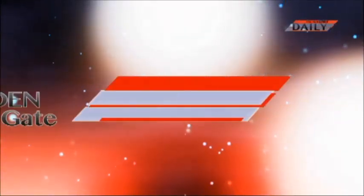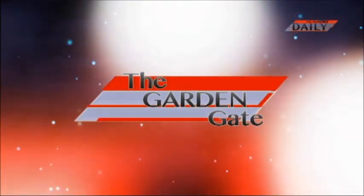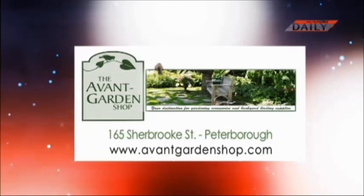That's wonderful. Well, thank you very much, Alan. This has been very informative, and we have the fairy doors at the Avant Garden Shop. You're very welcome. Thank you. We'll see you next time on The Garden Gate. The Garden Gate is brought to you by The Avant Garden Shop, your destination for gardening accessories and backyard birding supplies.